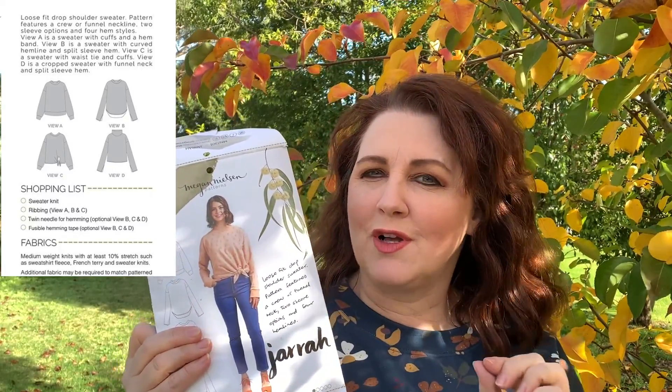Next I have the Megan Nielsen Jarrah sweater, which I am absolutely in love with. I'd seen this pattern circulating for quite a while and decided to go for the version with a little front tie. I wasn't sure if it was going to be too cropped but I wanted it a little shorter to wear with these high-waisted jeans — it was perfect. I made a size 16; these come in size 0 to size 20, and you can see the fit is quite roomy.